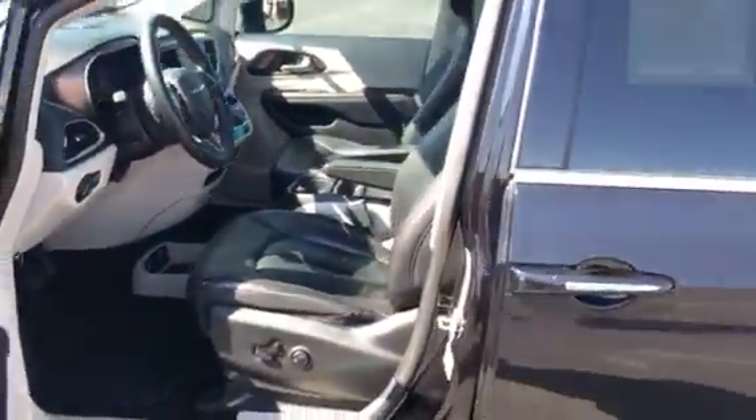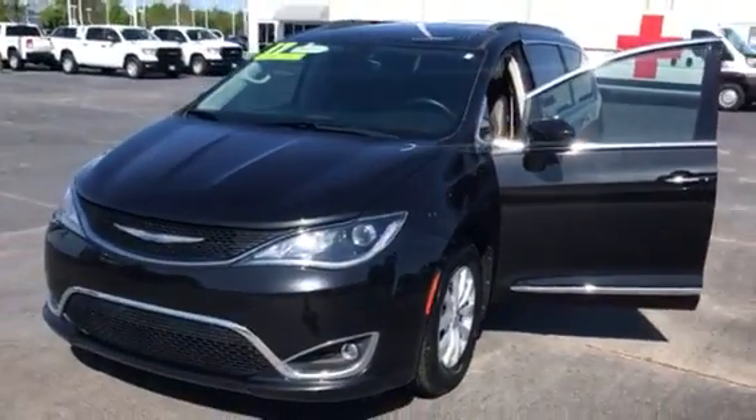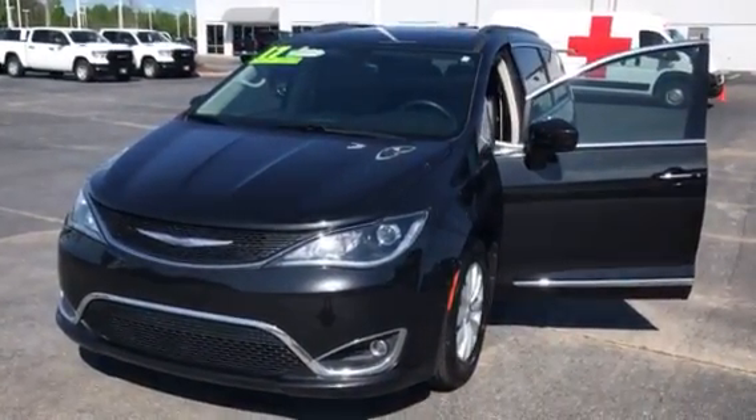So if you're looking for a great family vehicle, this is the one to have right here. Come see us at Lee Chrysler Dodge Jeep Ram. We're located at 3700 Raleigh Road Parkway West. Thanks for the time. We'll see you soon. Take care.